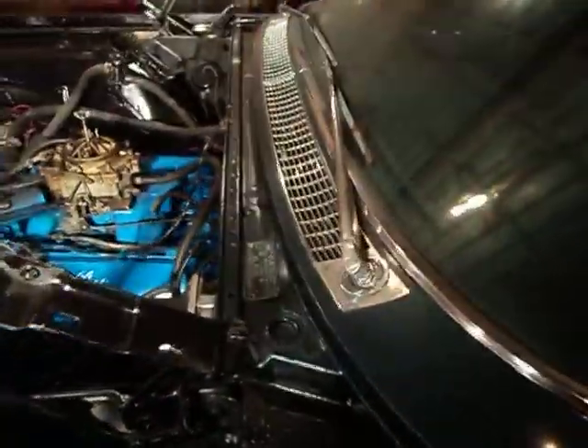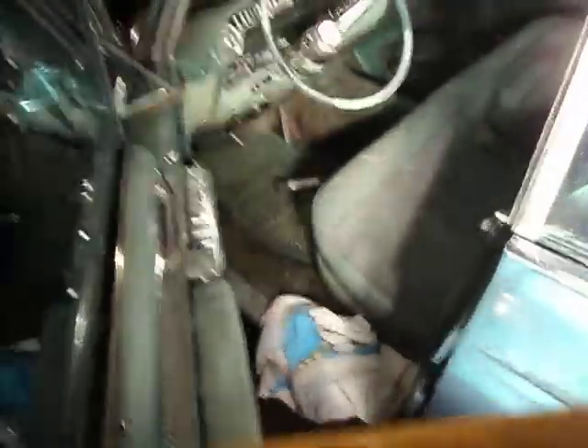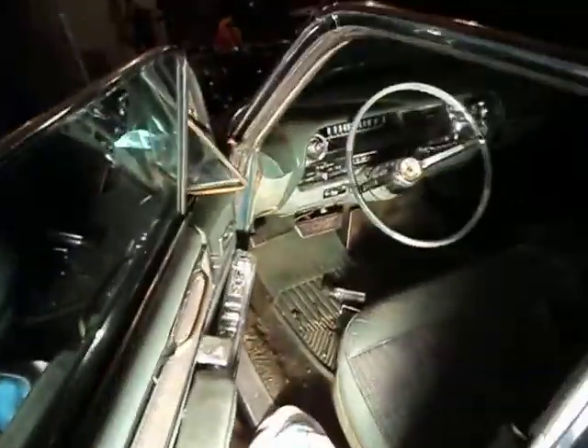I didn't know what I had with the car completely until I put the battery to it, because there were no cables with the car when I bought it, so I had to get cables for it. But this is pretty cool — I'll show you what I got.